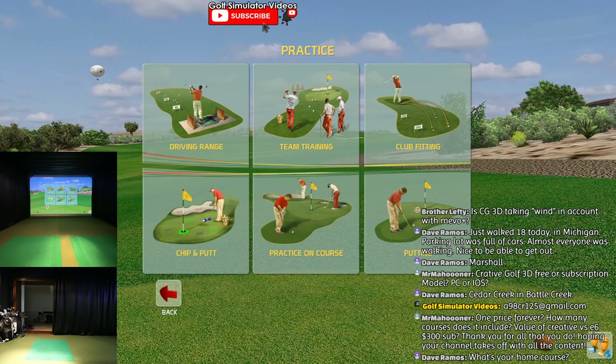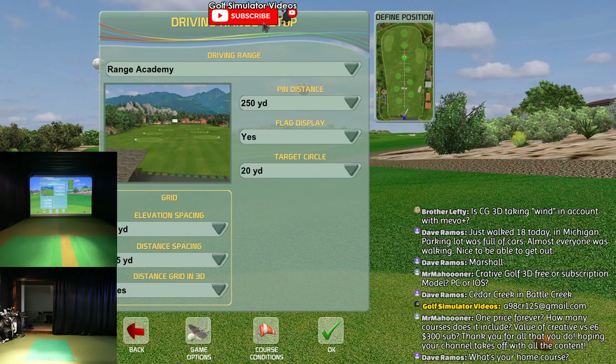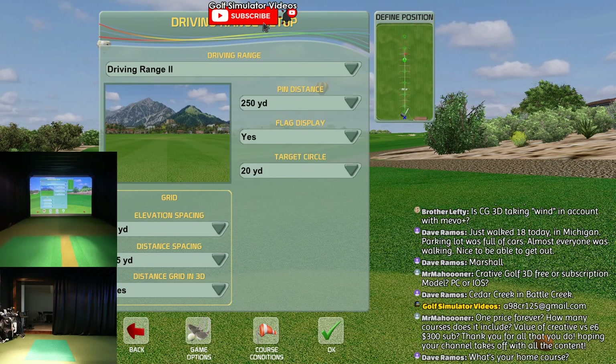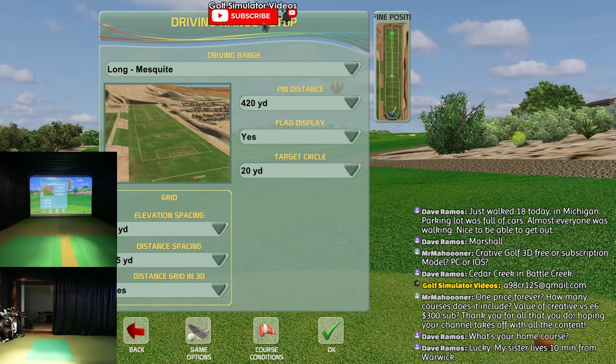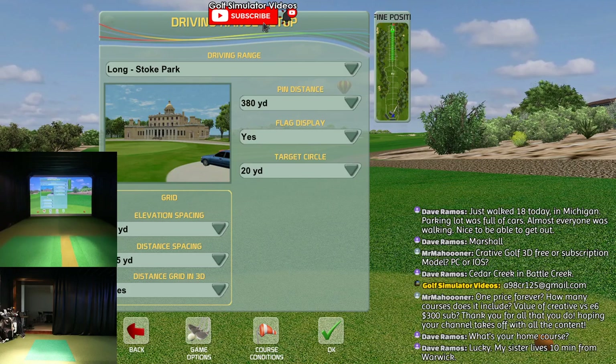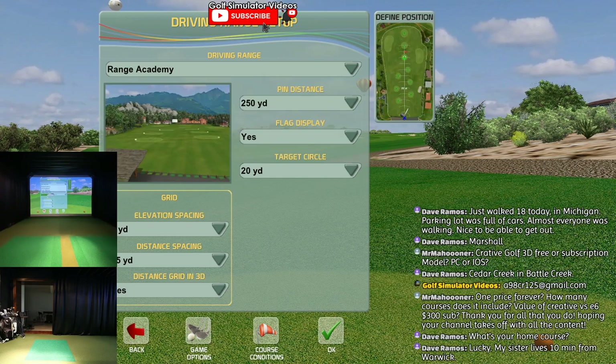I like the practice facilities. The driving range has all that data. There's the range academy with all the targets. You've got a standard straight range. They've got a long drive, and then they've got a skinny Stoke Park. The range academy is cool though - I'll show you guys really quick.